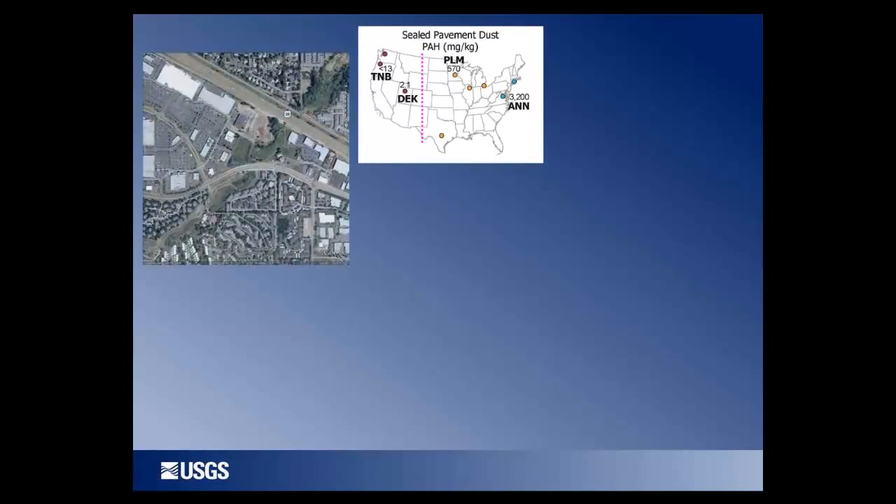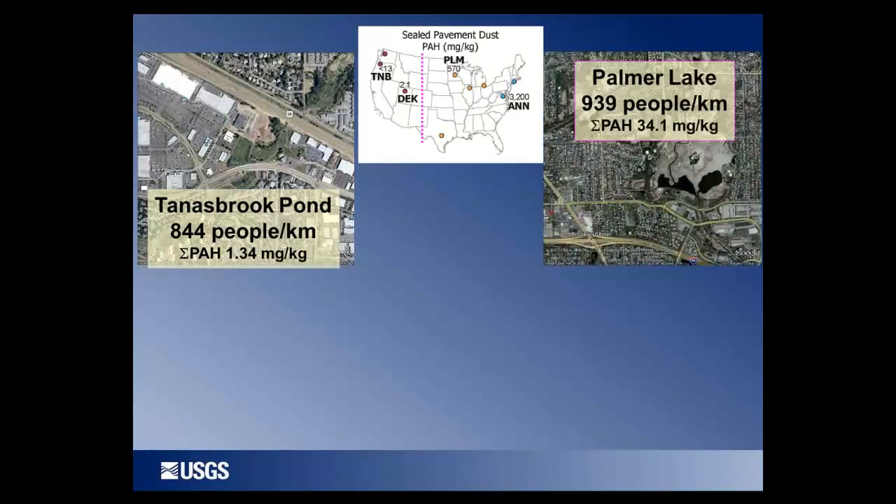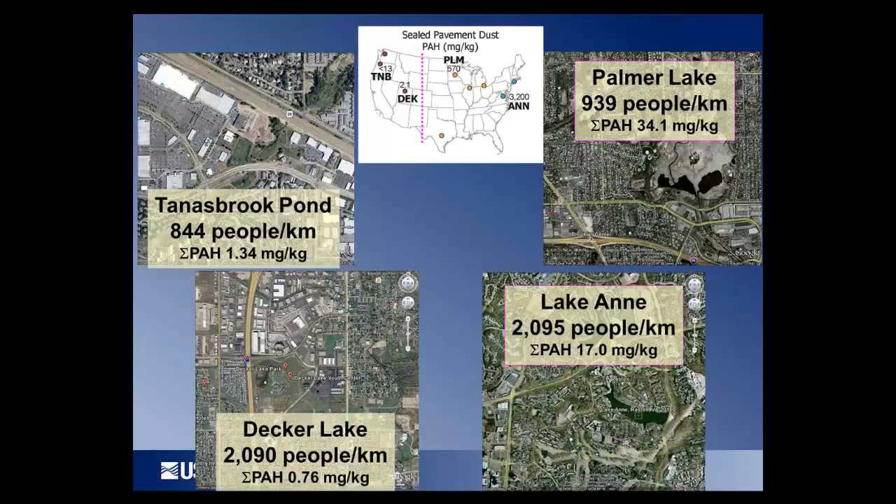Comparing Canisbrook Pond in Portland, Oregon with Palmer Lake in Minneapolis — two lakes with very similar population densities — we see about a 20-fold difference in PAH concentrations. Similarly, Decker Lake in Salt Lake City and Lake Anne in Reston, Virginia have similar population densities but about a 20-fold difference in PAH concentrations. The land use is very similar in both cases: dense urban with multi- and single-family residential, big box stores, lots of parking lots, and roads. This suggests that background PAH concentrations in dense urban settings can be only a few parts per million.